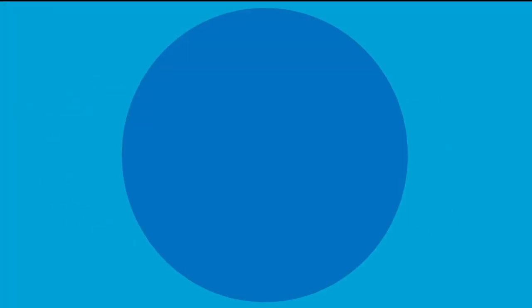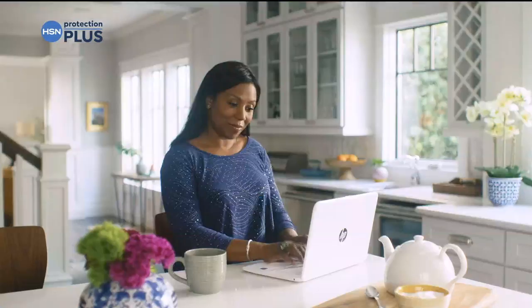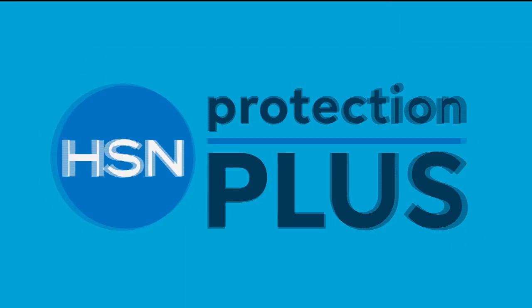Worry about one less thing with Protection Plus plans at HSN — electronics, fitness equipment, even jewelry can be covered. Shop smart and protect your purchase. It's easy to add when you're checking out. Search Protection Plus at HSN.com for more details.